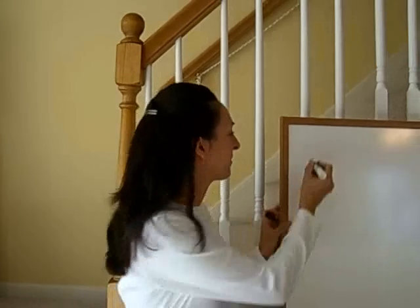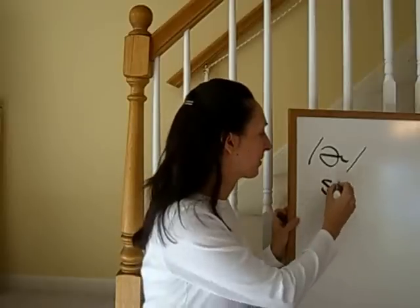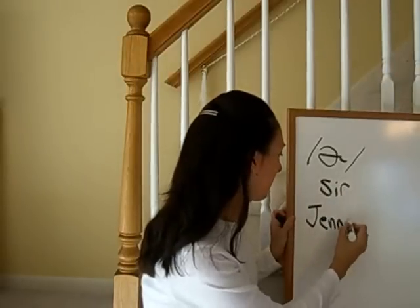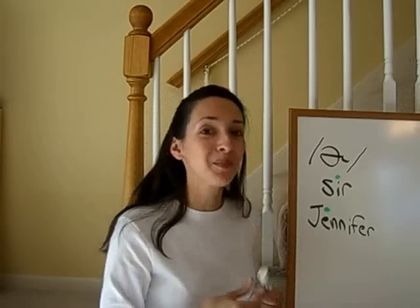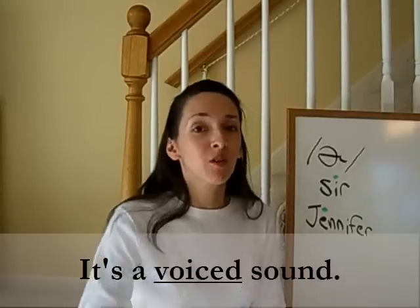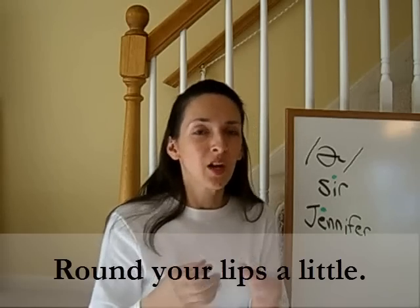Let's talk about R when it behaves like a vowel sound. We'll start with the basic sound: er. If you know phonetic transcriptions, it looks like that — er. This is the sound that you hear in a word like sir, or in my name, Jennifer. The er sound can be stressed or unstressed. It's stressed in sir, but it's unstressed in my name, Jennifer. Either way, it behaves like a vowel, and that means it's a voiced sound. Place your hand on your throat and say er — you should feel vibration. It's a voiced sound from beginning to end. The second thing you need to do is round your lips — not a lot, but a little.